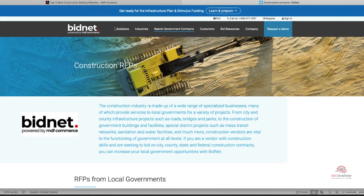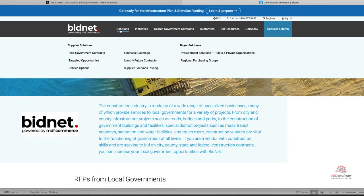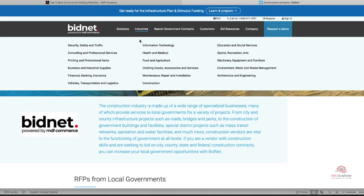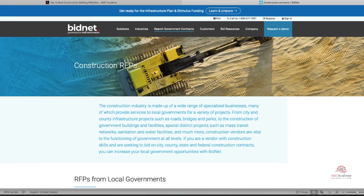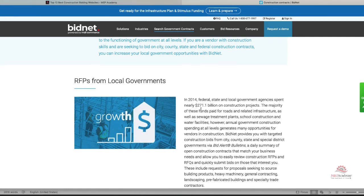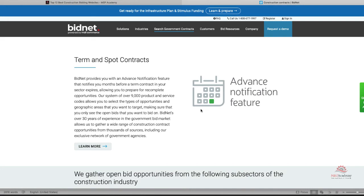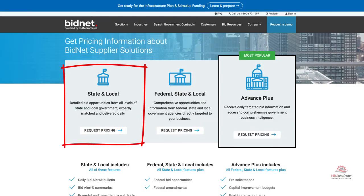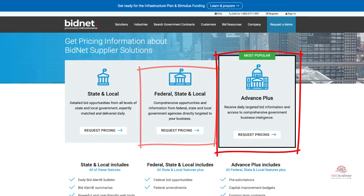The eighth website is BidNet. BidNet gathers federal, state, and local government RFPs from across the United States and delivers new contract opportunities to you every day. BidNet's advanced notification feature alerts you months before a term contract in your industry expires, providing an opportunity to influence the creation of the next proposal. BidNet allows you to search by state, industry, and your trade. Pricing is based on three levels: state and local; federal, state, and local; and their Advanced Plus plan. All plans require you to request pricing — they don't publish it.